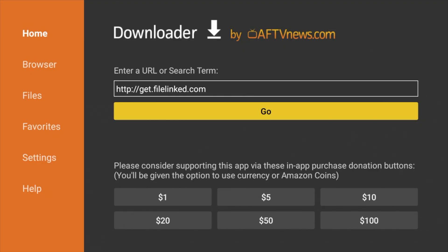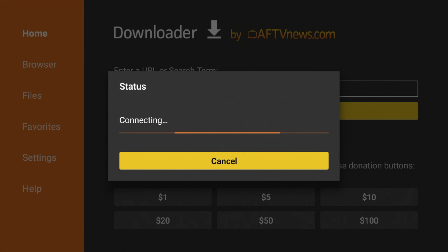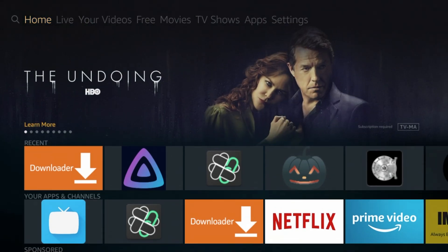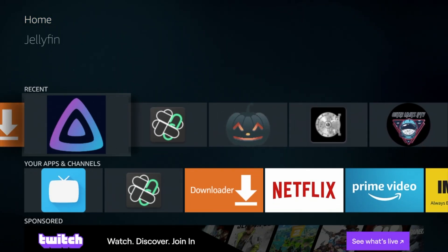Let's go ahead and jump on the Fire Stick. If you have Android TV, go ahead and follow along — you can do this on both platforms. I'm going to use the Fire Stick as an example today. If you don't have the most updated version of File Linked, you can get it at http://get.filelinked.com — it's also in the description below. Make sure you update your application. Once you do, press go and it will download and install.